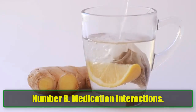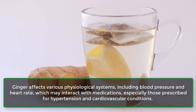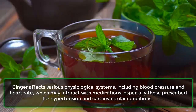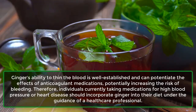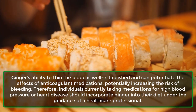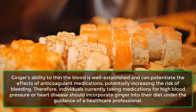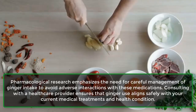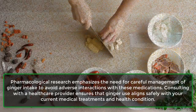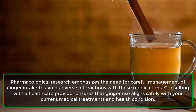Number 8: Medication Interactions. Ginger affects various physiological systems, including blood pressure and heart rate, which may interact with medications prescribed for hypertension and cardiovascular conditions. Ginger's ability to thin the blood can potentiate the effects of anticoagulant medications, potentially increasing the risk of bleeding. Therefore, individuals taking medications for high blood pressure or heart disease should incorporate ginger into their diet only under the guidance of a healthcare professional. Pharmacological research emphasizes careful management of ginger intake to avoid adverse interactions, and consulting a provider ensures safe alignment with current medical treatments.